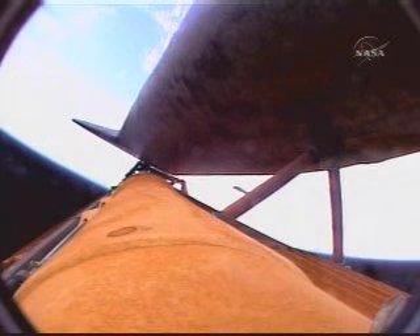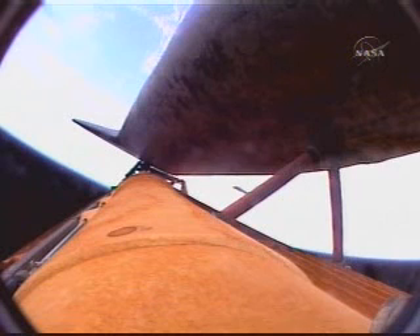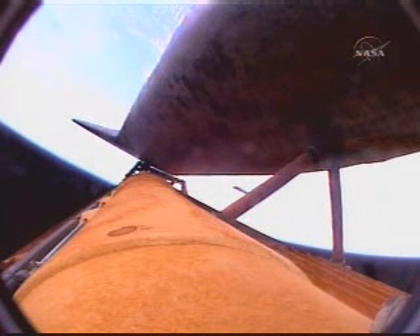All continuing to go smoothly on Discovery's climb to orbit, on track for its link-up with the International Space Station Thursday morning. Three minutes and 40 seconds into the flight, Discovery now 124 miles downrange at an altitude of 57 statute miles, flying at 4,600 miles per hour.